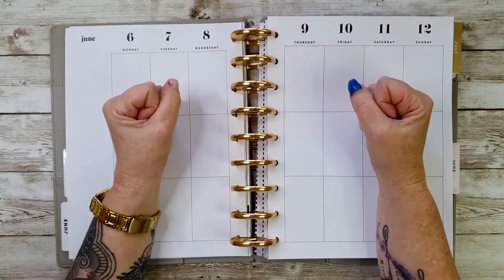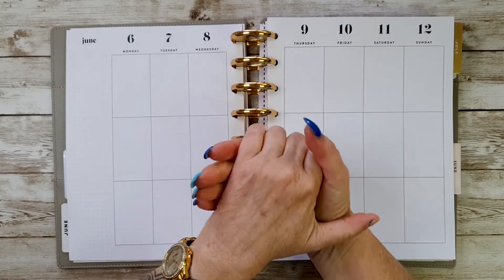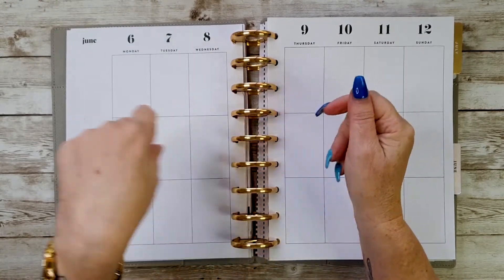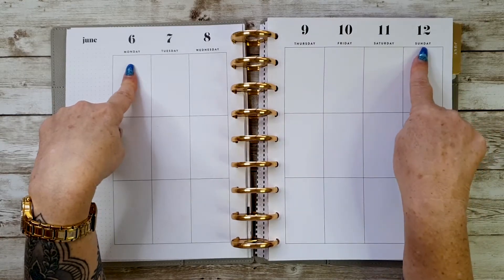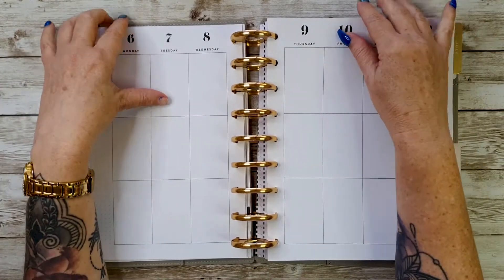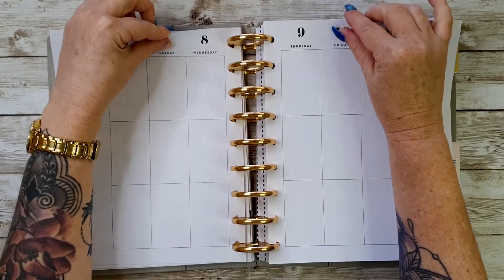Hi guys, welcome back to my channel. If you're new here, thanks for stopping by. Today we're going to be doing a plan with me in my vertical catch-all planner for the 6th to the 12th of June. So let's take these off the pages and get planning.